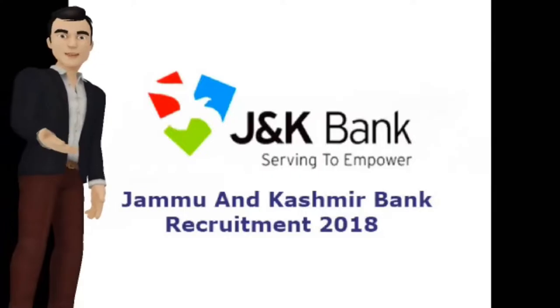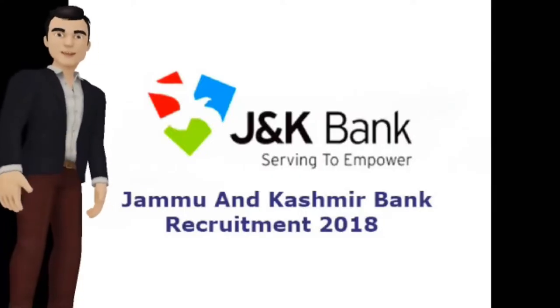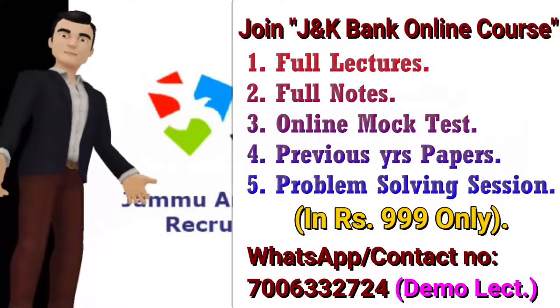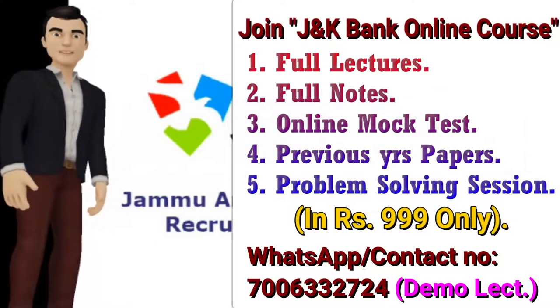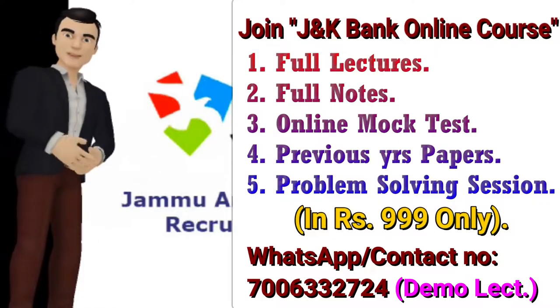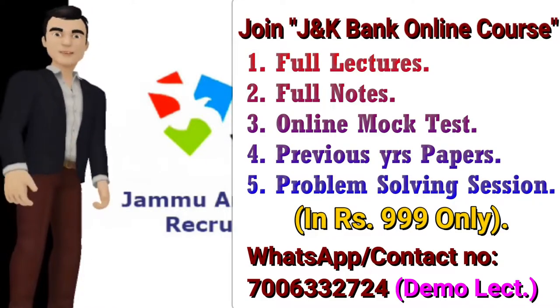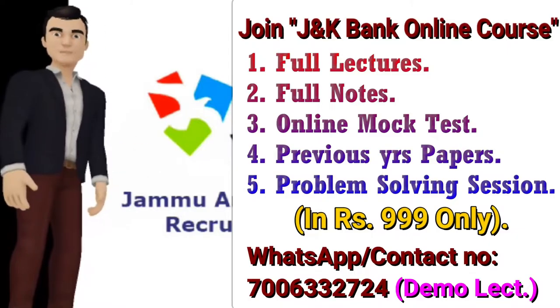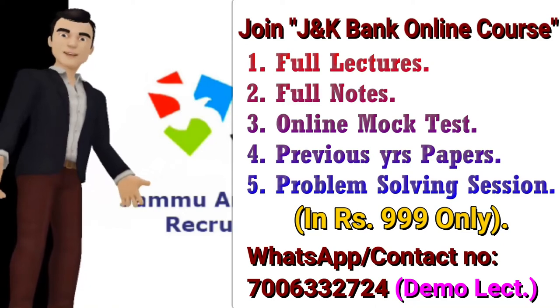यह था हमारा आज का demo lecture। अगर आप full-fledged videos देखना चाहते हैं, तो join करें हमारा JK Bank online course। Join करने के लिए screen पर दिख रहे number पर WhatsApp message करें या contact करें। इस course में lectures ही नहीं, बल्कि notes, previous papers, online mock tests — ये सभी facilities provide की जाएंगी just Rs.999 में। अगर आप exam को crack करना चाहते हैं, तो जल्दी join करो क्योंकि time निकलता जा रहा है। Thank you, bye.